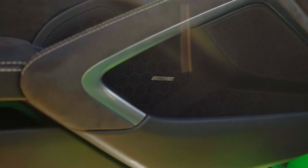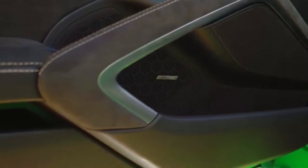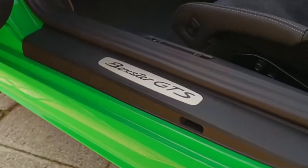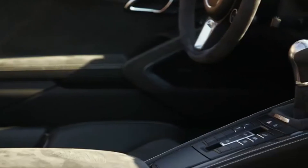The standard Sport Chrono package with upgraded Porsche Track Precision app also emphasizes the athletic character of the mid-engine sports cars. Black contrasting design elements and a dark Alcantara interior create highlights typical of GTS models.